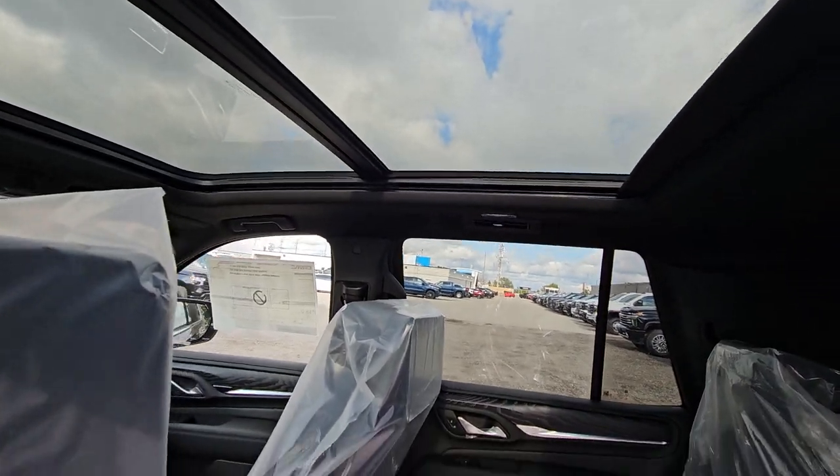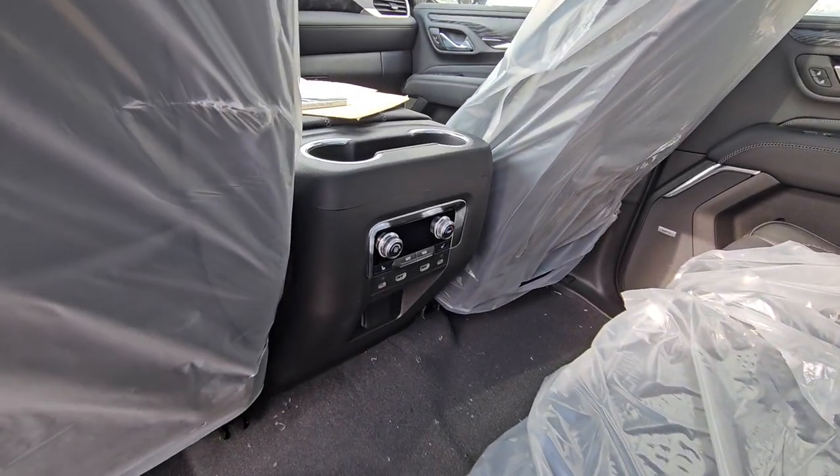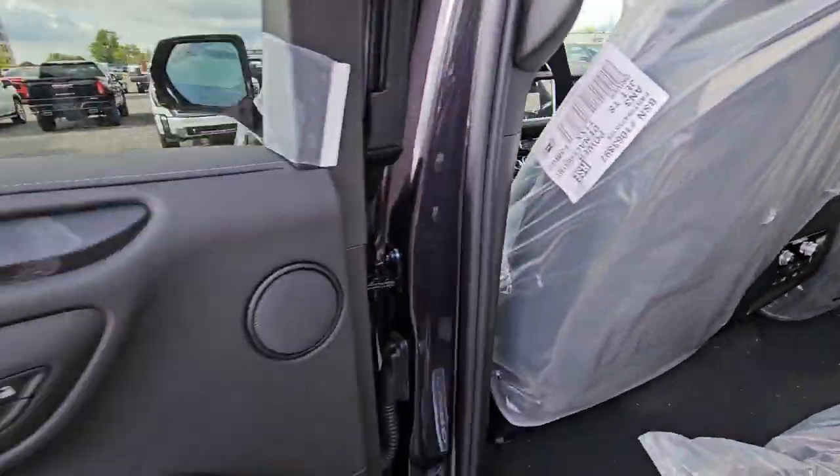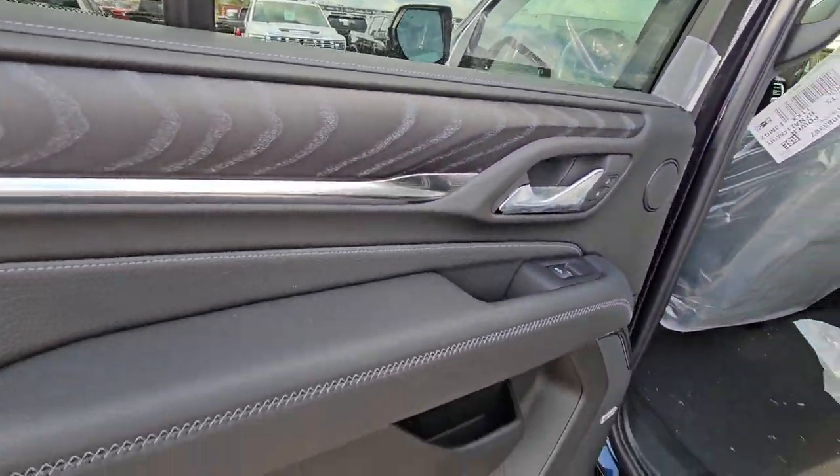It does have the double panoramic sunroof. You still have heated seats in the back and the controls. You pick up the Bose stereo and this really cool zebra wood trim in the Denali.